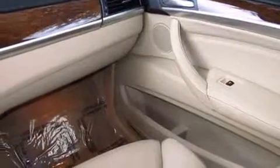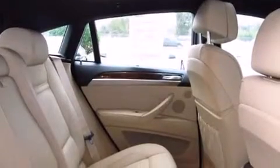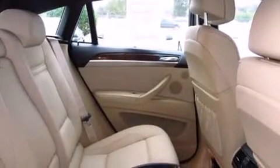BMW ensures the safety and security of its passengers with equipment such as dual front impact airbags, anti-whiplash front head restraints, and four-wheel disc brakes with ABS.